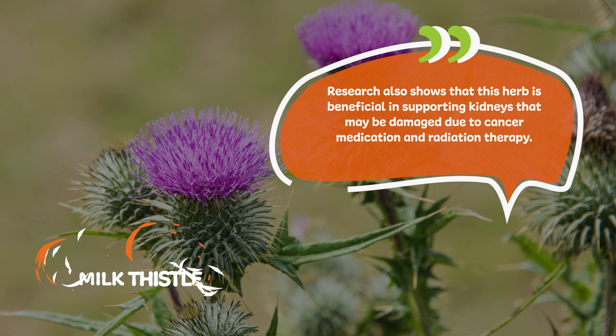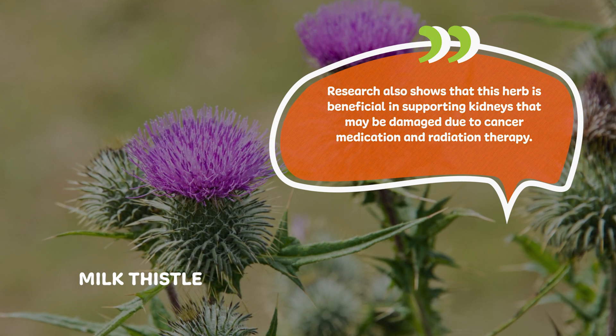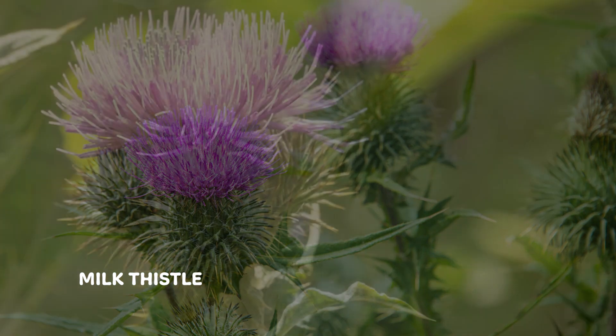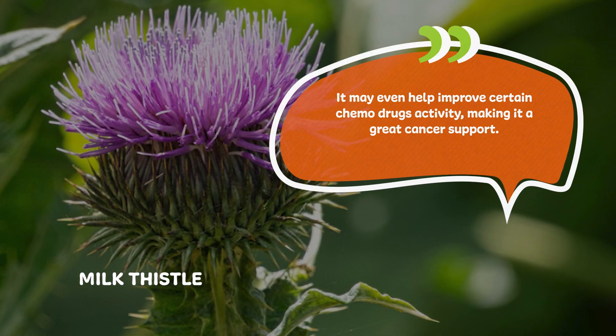NHP Milk Thistle helps cleanse the body by removing these toxins and supporting the liver's natural toxin filtering function. Research also shows that this herb is beneficial in supporting kidneys that may be damaged due to cancer medication and radiation therapy. It may even help improve certain chemo drugs' activities, making it a great cancer support.